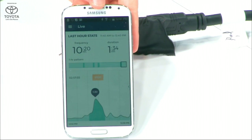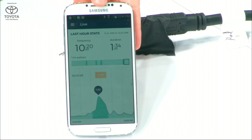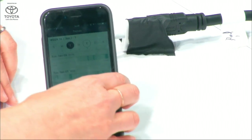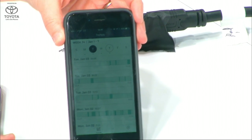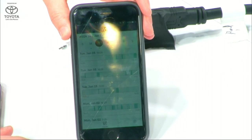So if McCall called her doctor and said, hey, I think something might be going on, I might be in labor — this is the exact information her doctor is going to want to know. In the Trends view, if McCall is wearing the product regularly over time, we're also able to show her how her body is preparing for labor. This gives her greater confidence that something's going on as she gets closer to the big day.